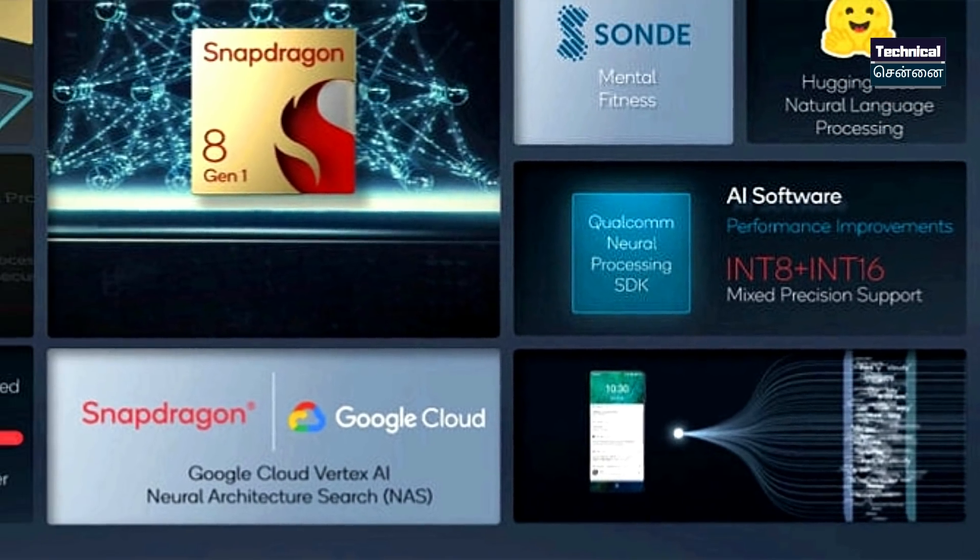A biggest highlight of the Snapdragon 8 Gen 1 is privacy. You can have both software-level and hardware-level privacy, including an inbuilt security feature. There is also face unlock and an anti-peek feature — if you have a smartphone, it can automatically close apps and protect your privacy.